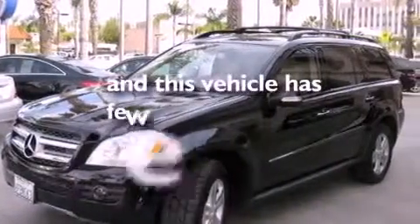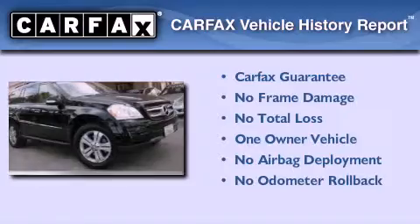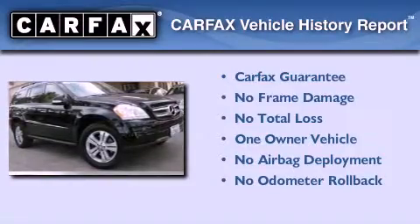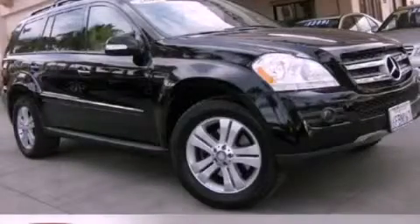This vehicle has fewer than 32,000 miles on the odometer. This Mercedes-Benz has had only one owner and it qualifies for the Carfax buy-back guarantee. Contact us today and schedule your opportunity to see this vehicle in person.